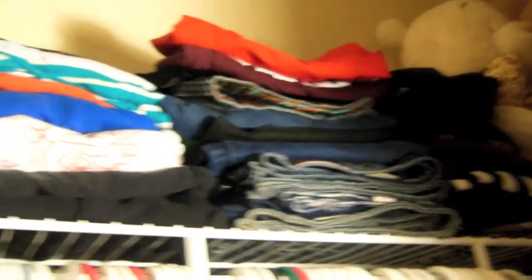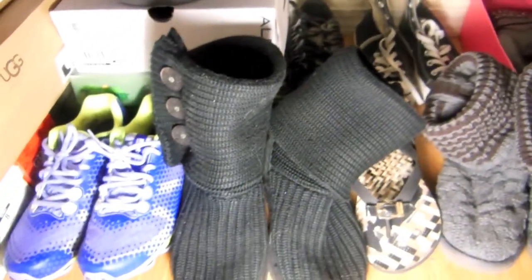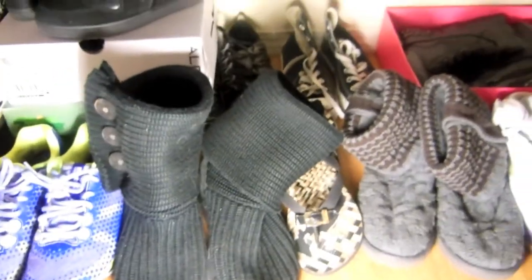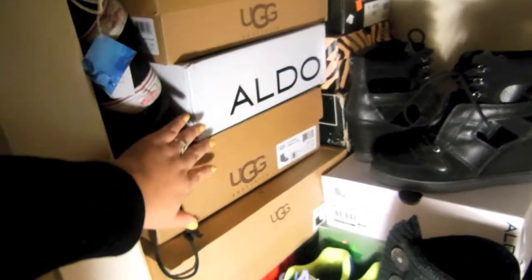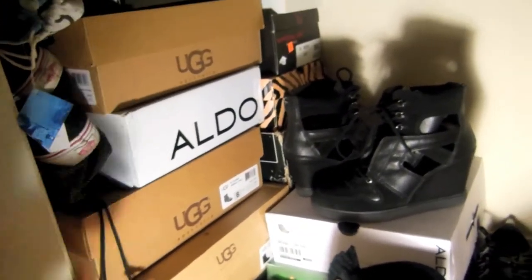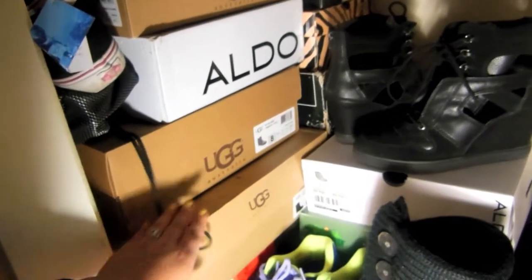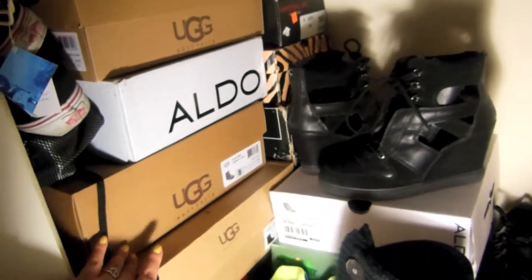That's the top shelf. Now let's move on to the shoes, which are right under my clothes. Since it's still winter — even though it's not that cold anymore here in Vegas — what I do is I put all my boots and shoes I probably won't be wearing in summer back in their original boxes, and take out my sandals and summer shoes. This really helps me know what shoes I have.